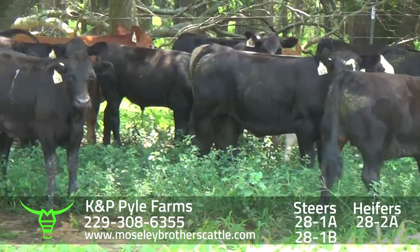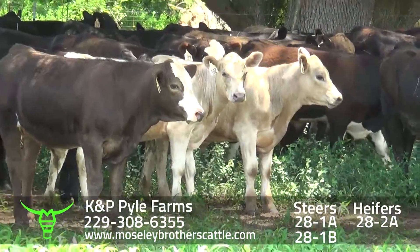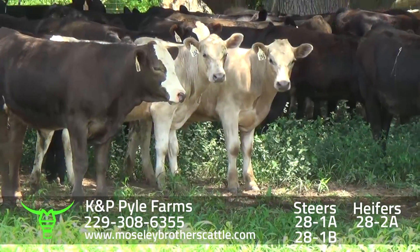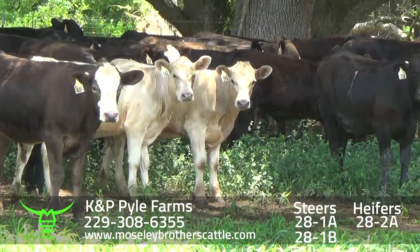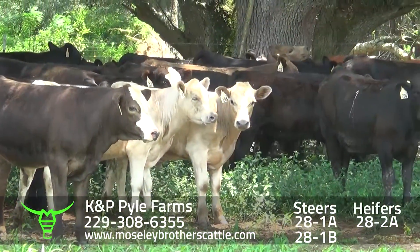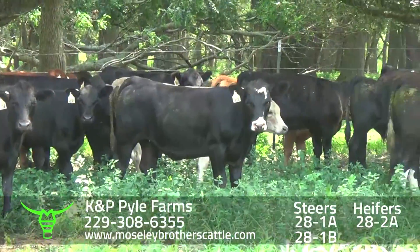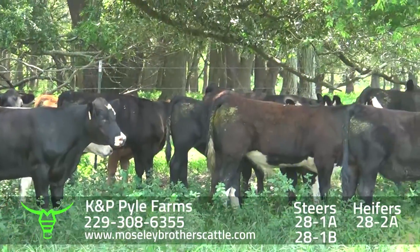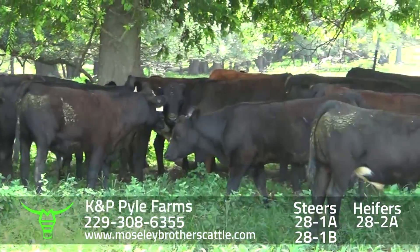Cattle are real docile. Really a nice 7-0-1 muscle, medium and large frame steers. KMP Pyle Farms — KMP Pyle and his son Colin. KMP's been in the Georgia Safe Sale for a long time now. We help him buy bulls and he does a good job culling through his cow herd.